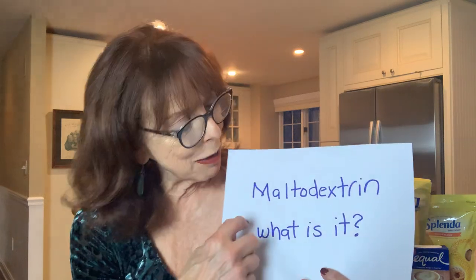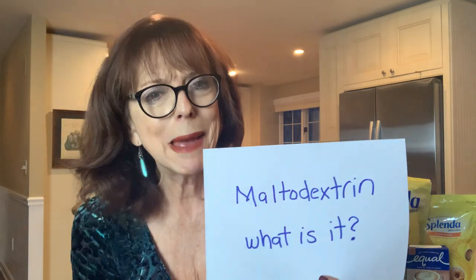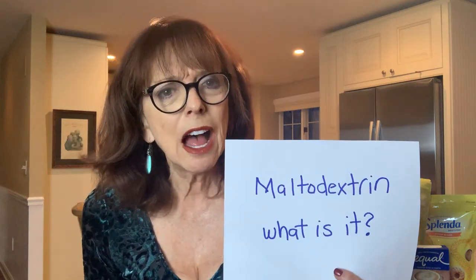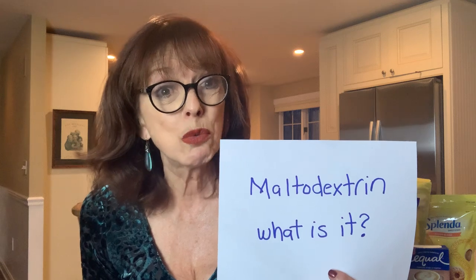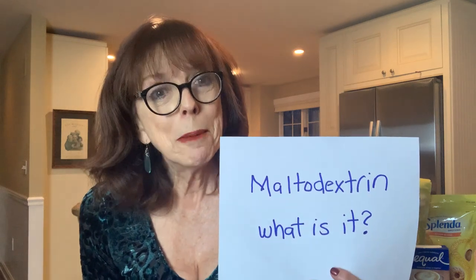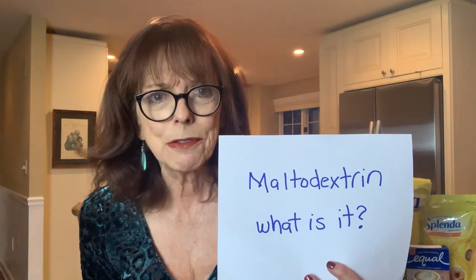Today we're going to be talking about this word: maltodextrin. It's in a lot of foods and even drinks that you're probably putting in your mouth, but what the heck is it and is it safe? Let's figure it out.